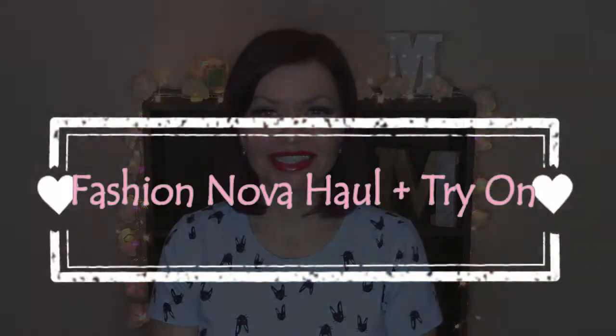Hey everyone, it's Mags, hope you're all doing well. Today I'm coming at you with a Fashion Nova haul. Fashion Nova is really one of my favorite places to shop online — they have such affordable clothing items and the best jeans ever. I swear I've purchased jeans from all over and Fashion Nova I keep coming back to.